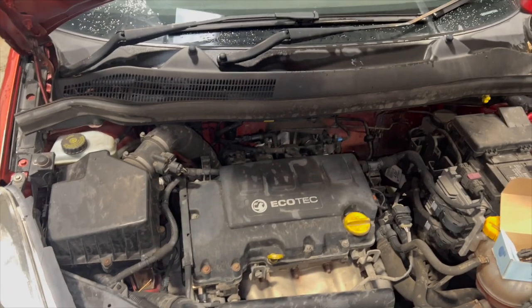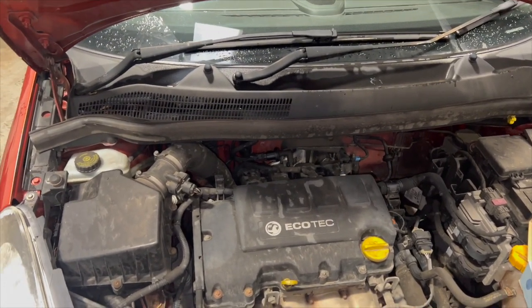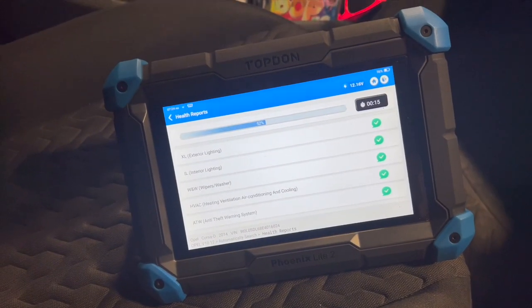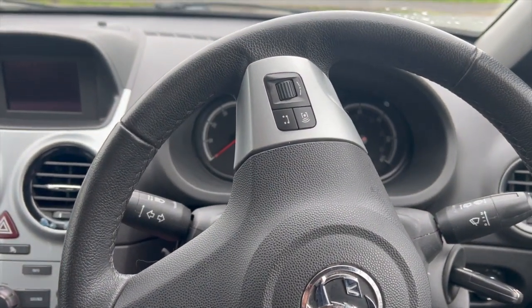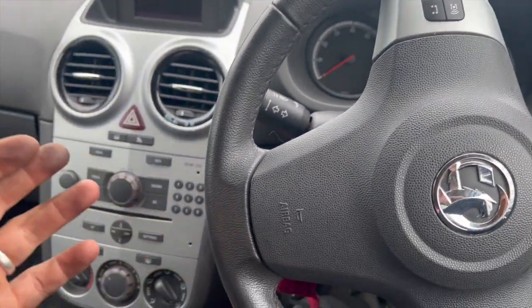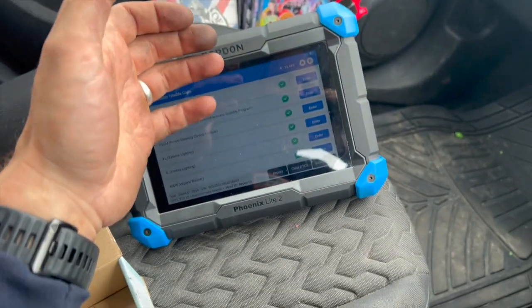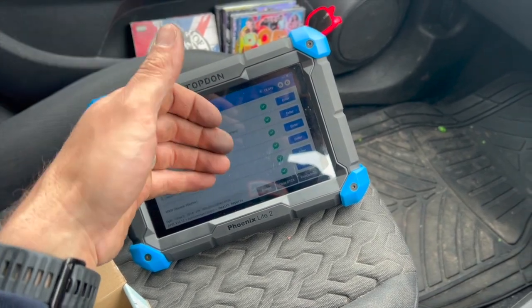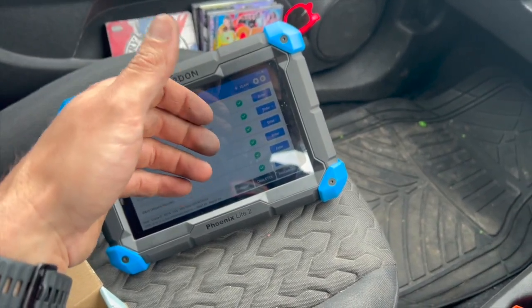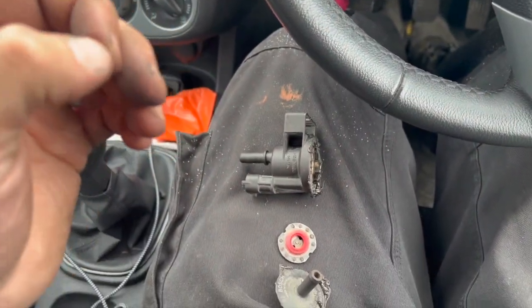I'm going to clear the fault codes now. Because it was intermittent, I'll give it a run for two or three days and let you know the outcome. So I've run it for four days now and done quite a few miles. The engine light has not come on at all. I did a full scan and it's all clear — no fault codes. The fault code was P0171, which is a really common one on these.